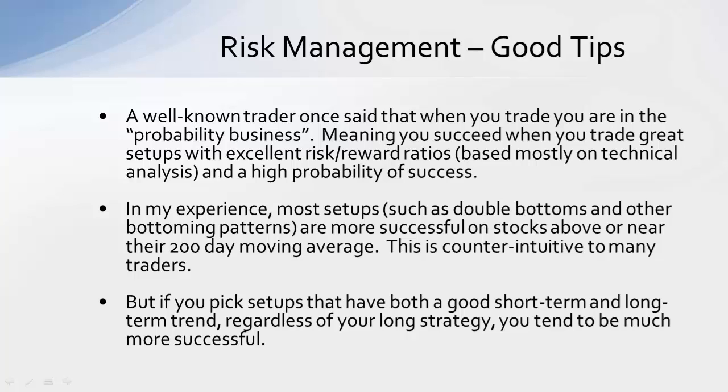We want to find those stocks above the 200-day moving average, generally in a price range above $10, where that 200-day moving average is sloping upward. We want to find stocks that are turning higher if we're going long — most of our trading strategies are long, although we do have some short strategies too. Sticking with stocks above the 200-day moving average that are turning higher reduces risk in most trading strategies, including double bottoms and rounding bottoms.